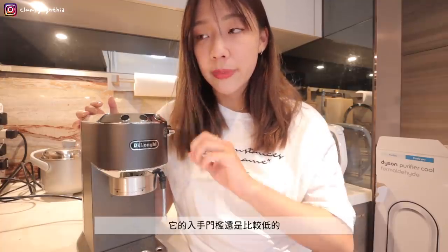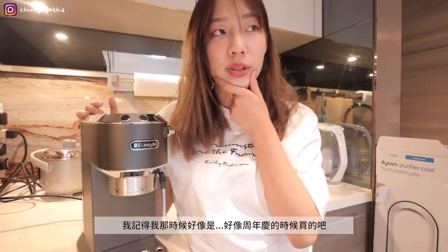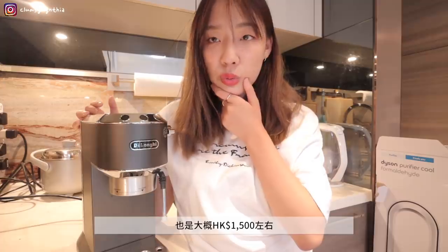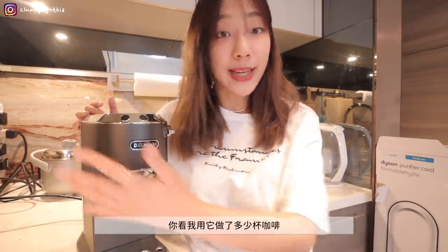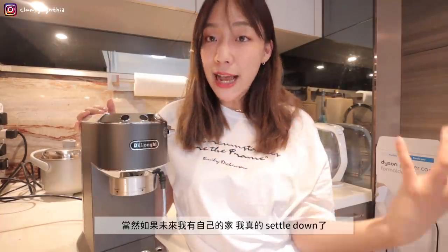Or you can buy a separate milk frother — that works too. I'm very satisfied with my De'Longhi. It doesn't take up much space, the coffee quality and flavor are quite refined. I've discussed it with a few coffee-savvy people, including the owner of a coffee class I attended, and they also recommend it as a good entry-level machine. Compared to professional machines, the barrier to entry is lower — I think I paid around NT$1,500 during an anniversary sale. If I ever truly settle down in my own home, I'd invest in a more professional machine, but for now this one is excellent.